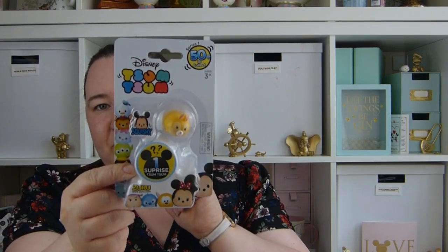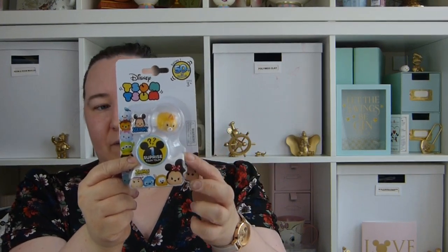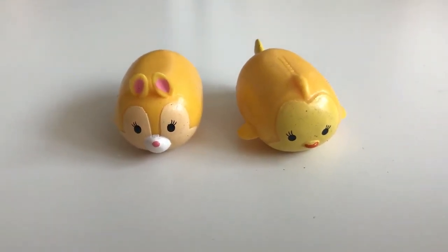My final item is one of these — let's open it. This is from The Entertainer, and I've been getting these from there. It was £1. Let's open it and see what we got. We've got a little yellow fish — I think it's from Finding Dory — and also Miss Bunny. These are the two Zum Zum squishies I got in the pack.